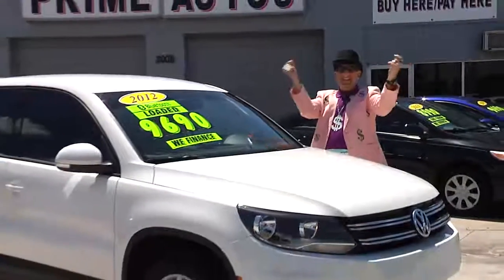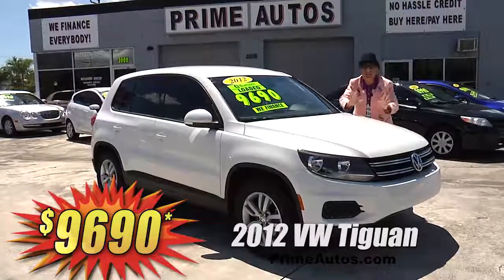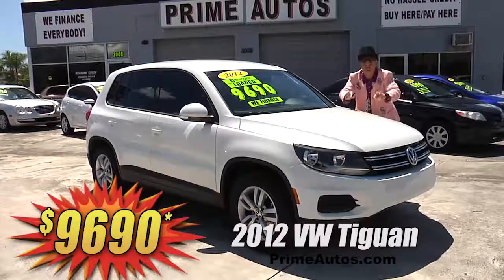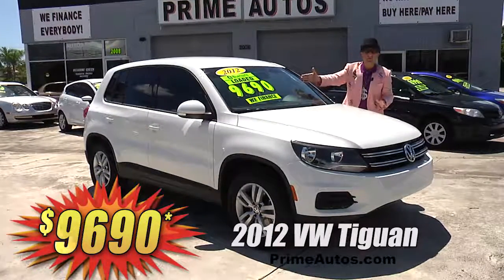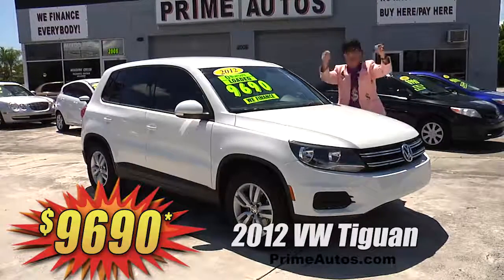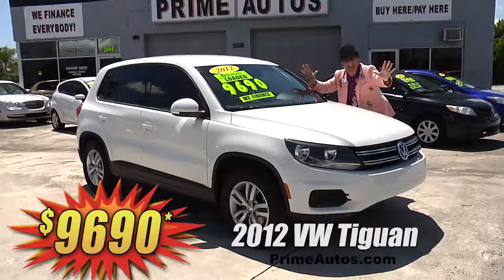The deal man says you have got to see this super stylish 2012 VW Tiguan Sport SUV with the factory turbocharged engine, easy automatic, CD, MP3 player with Bluetooth, and all the power options — on sale right now for only $96.90.